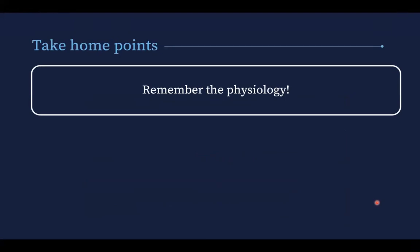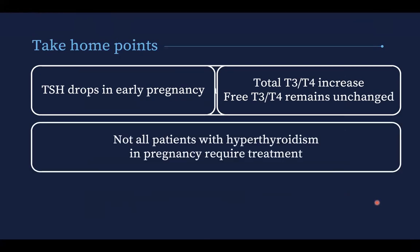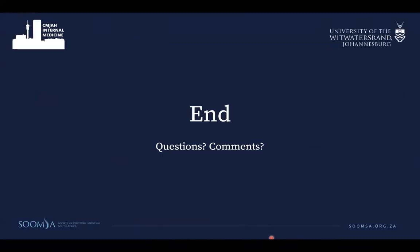Take-home points: Remember the physiology — TSH drops in early pregnancy, total T3 and T4 increase, but free T3 and T4 remain essentially unchanged. Not all patients with hyperthyroidism in pregnancy require treatment. But remember that hyperthyroidism carries a significant maternal and fetal risk. Thionamides can be used in pregnancy, but you have to weigh up the risk versus the benefit for both mom and baby.